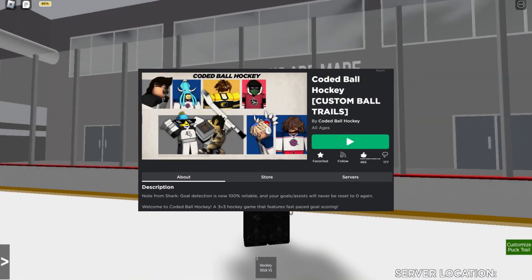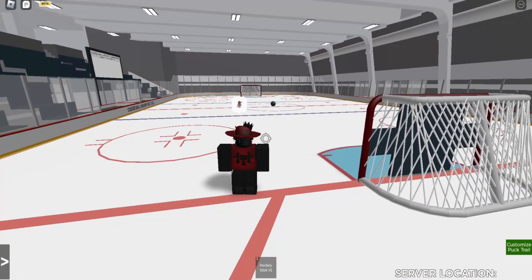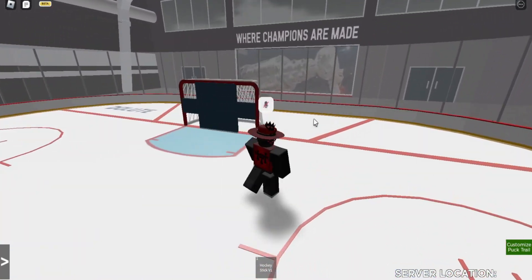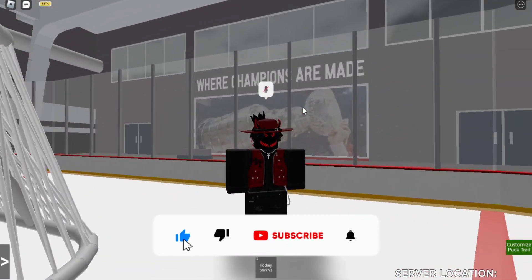Hey everyone, Driflesleep here once again with another Coded Ball Hockey 3v3 video. You may notice the intro is in a different place this time — we are actually within the practice facility right now, as y'all can see. I will show you how to go there in a second. But without further ado, if you want to see more content like this, please do like, subscribe, and comment down below. Let's get right into the video.